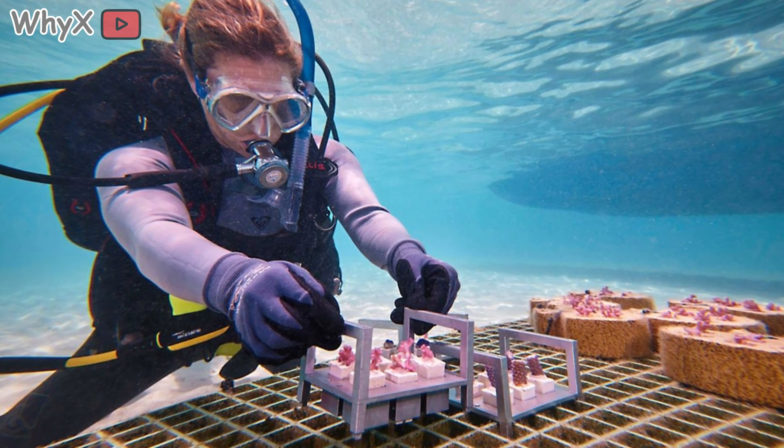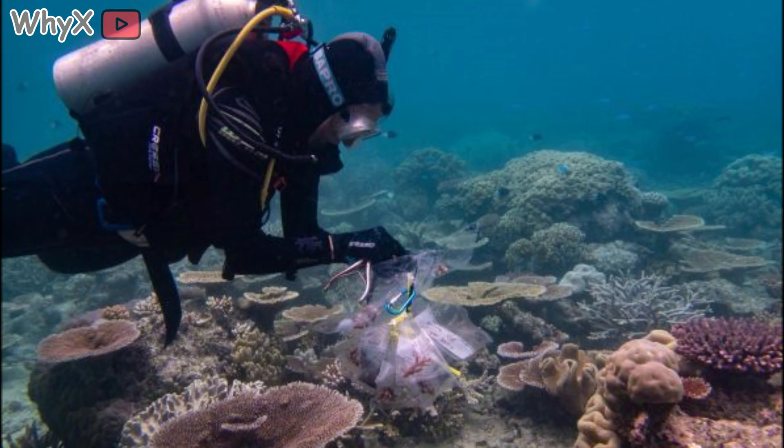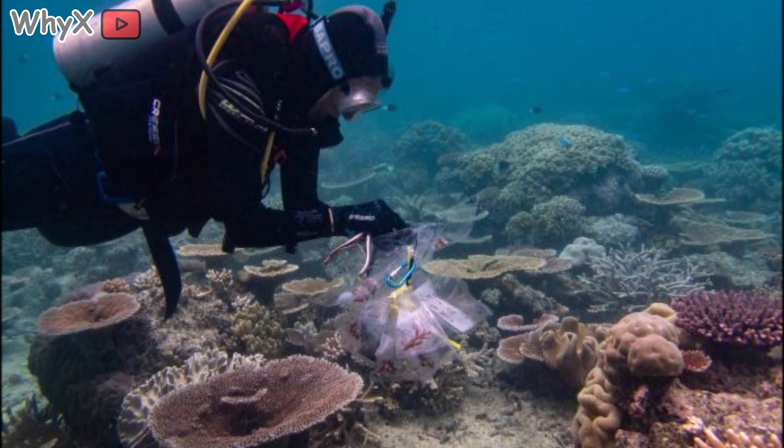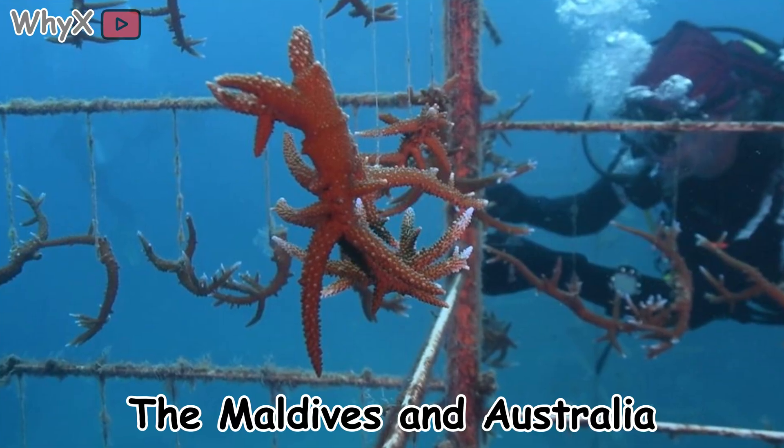And yet, there's hope. Because humans, for once, are trying to return the favor. Around the world, scientists are racing to help coral adapt. In Florida and Hawaii, researchers are breeding what they call supercorals, strains that can survive warmer waters.